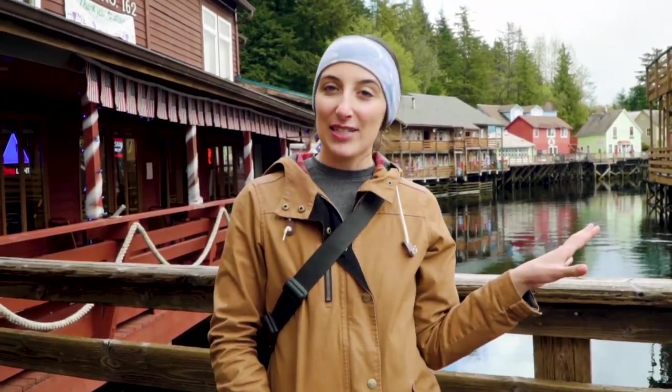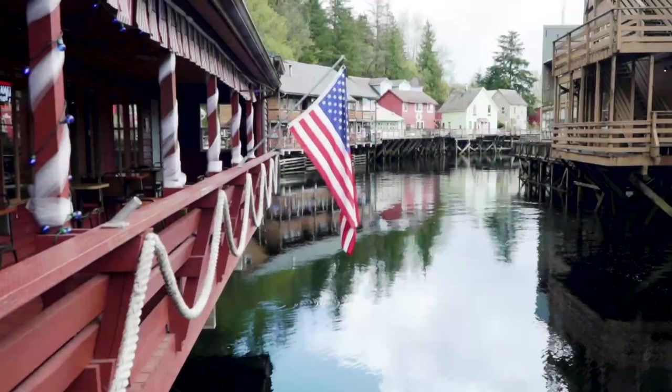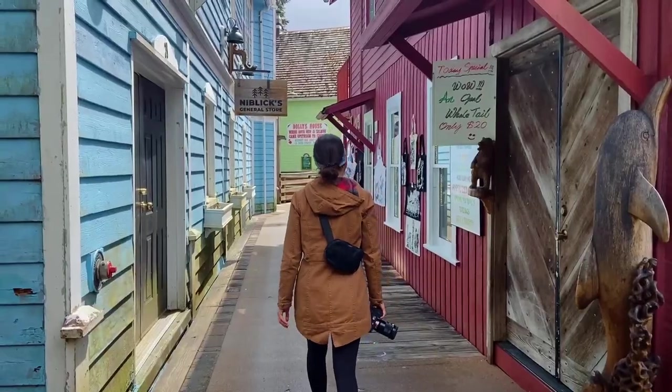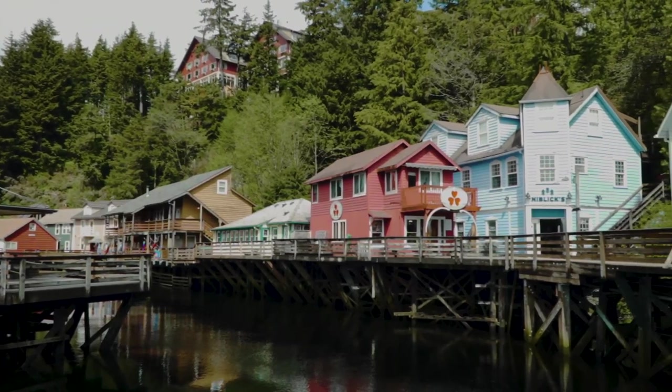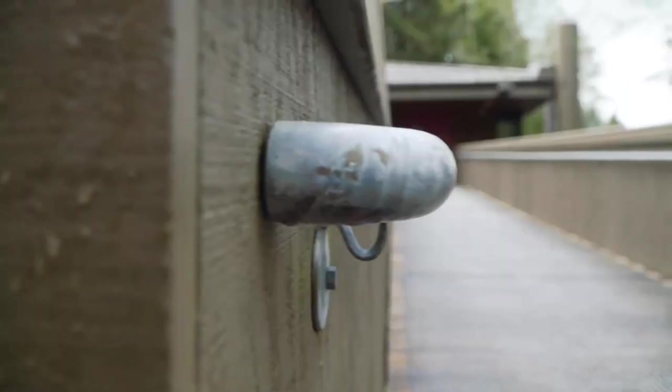Creek Street is an unusual destination — all these houses are built on stilts over a tidal waterway. This used to be the red light district in the mid-1900s. Now it's a bunch of cute gift shops where all the tourists like to stop here in Ketchikan.